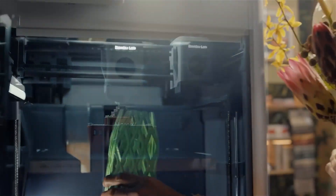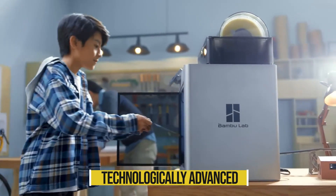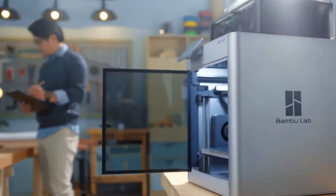Overall, the Bambu Lab X1 Carbon is a technologically advanced and well-built 3D printer that is at the top of its field.